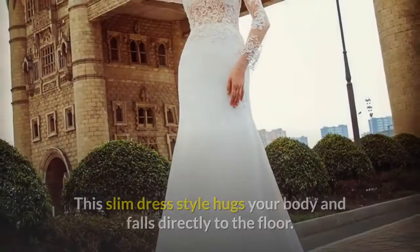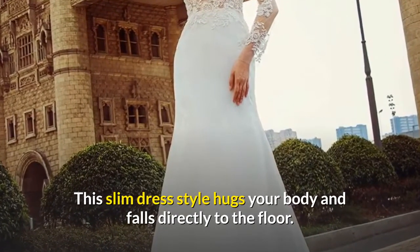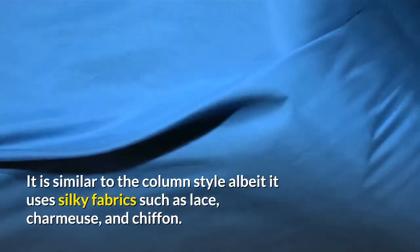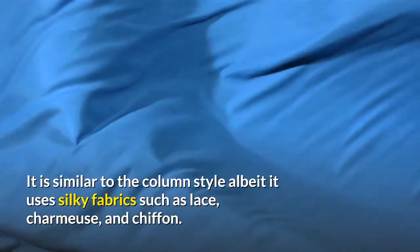Sheath. This slim dress style hugs your body and falls directly to the floor. It is similar to the column style, albeit it uses silky fabrics such as lace, charmeuse, and chiffon.